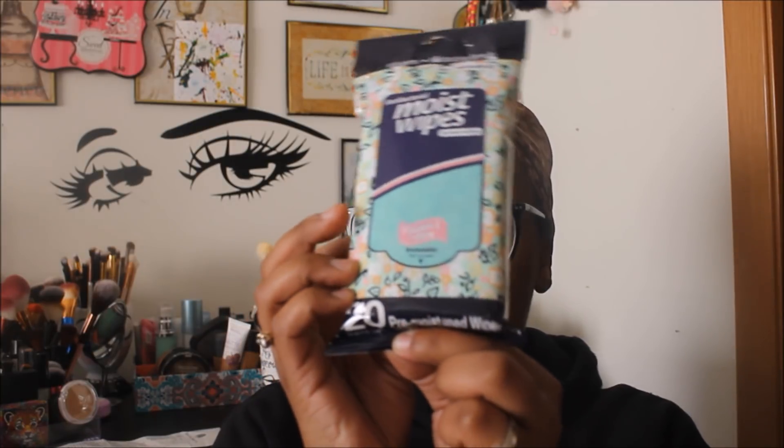I found some antibacterial moist wipes for hand and face — they have vitamin E and aloe, and come with 20 pre-moistened wipes. I went ahead and opened them up for a peek — they smell really good and feel nice. I don't have any like this for my purse, so I'll try these out for when the kids need them.